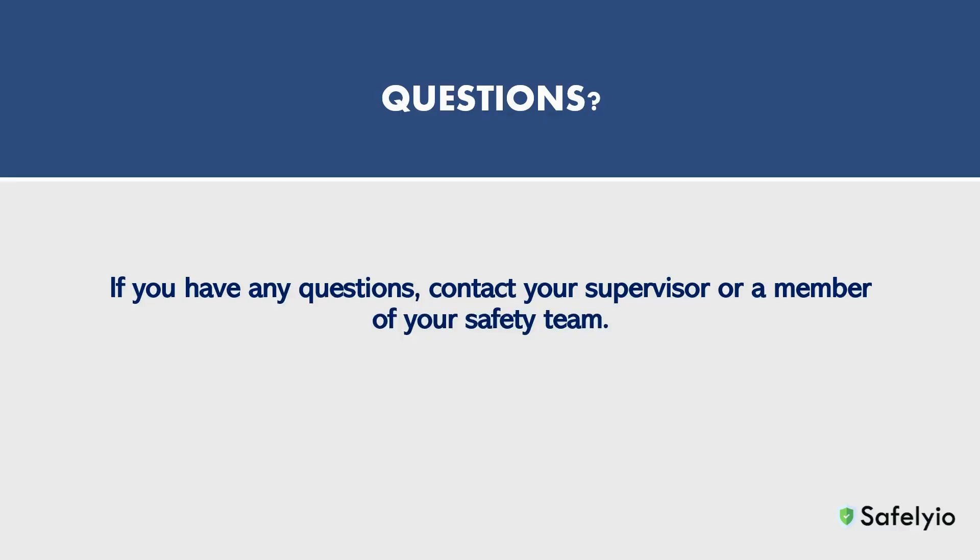Following these safe work practices when handling compressed gases will help to avoid accidents and injuries in the workplace. If you have any questions or need additional information on the items covered in this training, please contact your supervisor for additional information. Thank you and have a safe day.